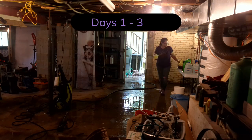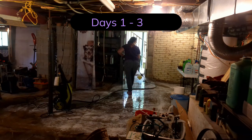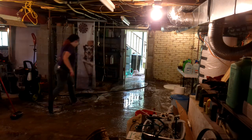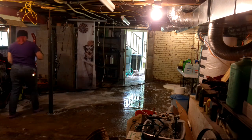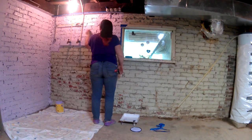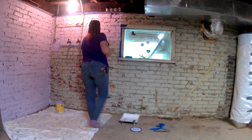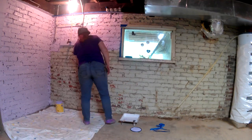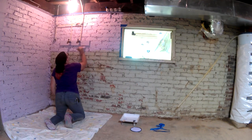We are starting with the instrumental version of Not Like Us by Kendrick Lamar. You already saw days 1 through 3 in another video. As a refresher, that involved pressure washing the walls and floors on day 1, applying the first coat of paint on day 2, the second coat on day 3, some visualizing and planning, and also finding and removing a snake that was in the basement.